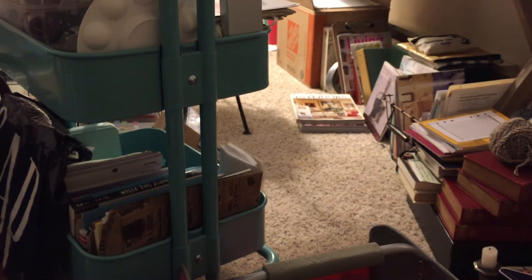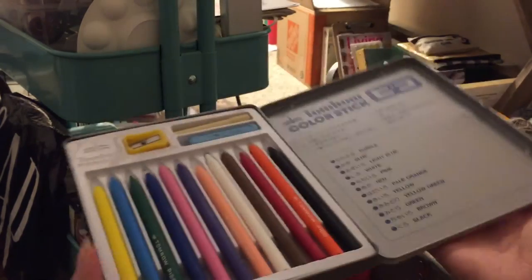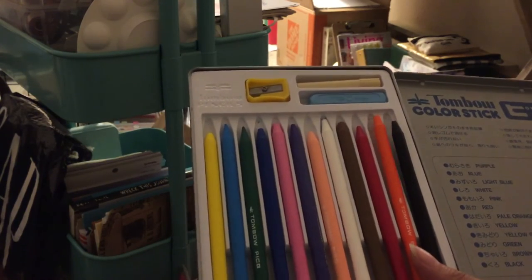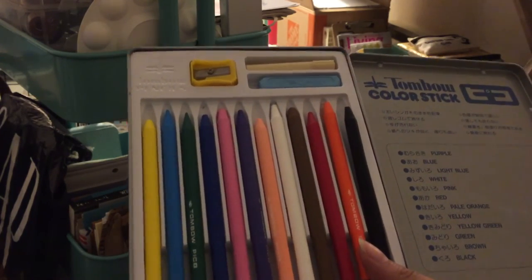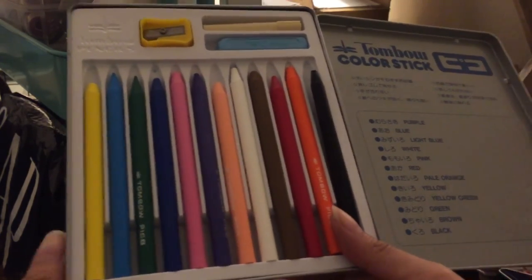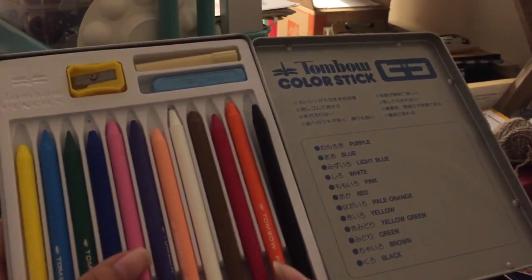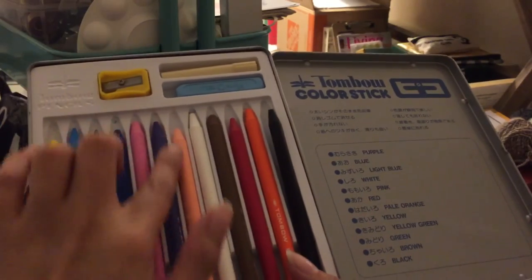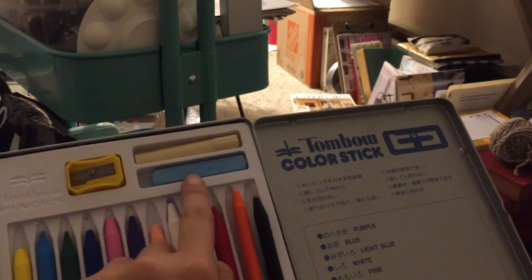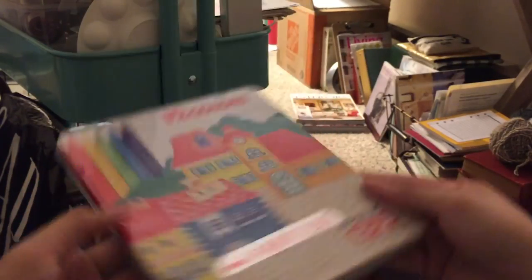Apparently I had Tombow wax pencils for the longest time and didn't even know it, because when you grow up with Asian brands you just use them without thinking about the name. Now that they've become more mainstream I know what they are — these are Tombow Pico pencils. They're waxy, the whole thing is the pencil, and they come with an extender, an eraser, and a sharpener. I had these forever. They come in a cute tin.